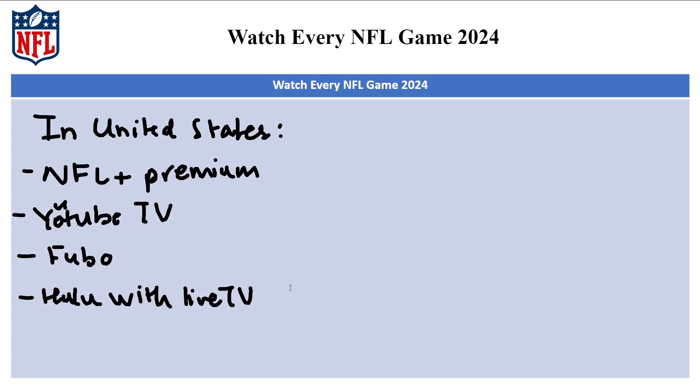Hulu with Live TV is another option that includes ESPN and NFL Network as well as other channels. Now if you're outside the United States, there is basically just one popular option, which is DAZN.